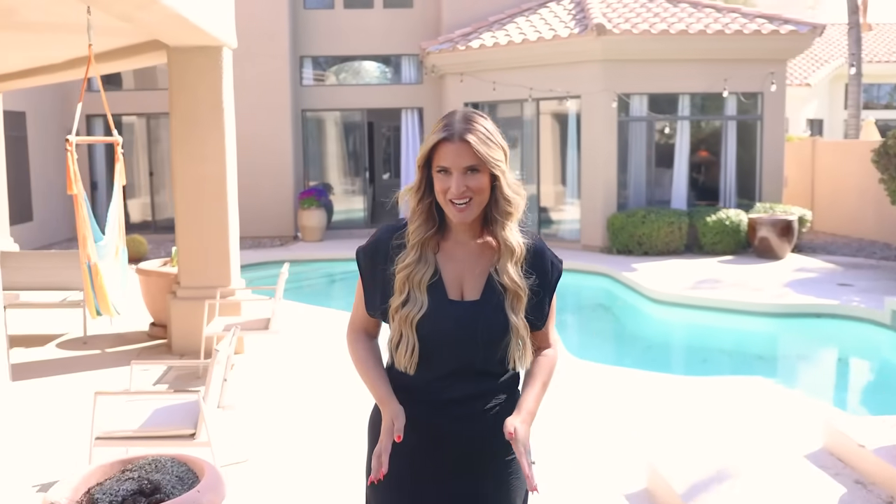Thank you so much for joining us for today's tour. Don't forget to like and subscribe to my YouTube channel to be the first to be notified of all of our latest listings.